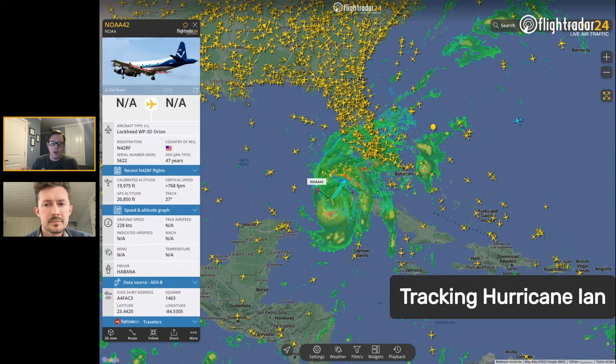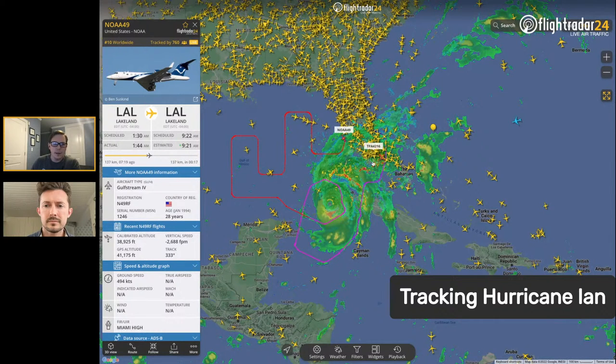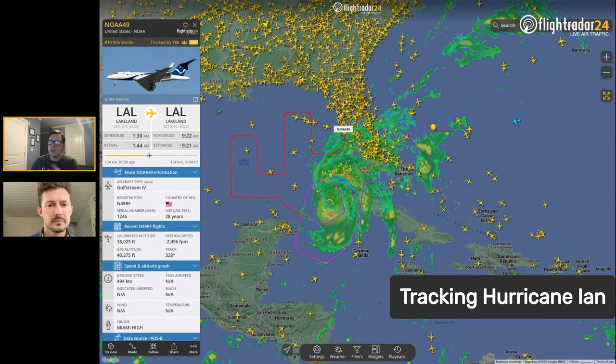NOAA 49 flies around and above the storm to find out where it's going — what the atmosphere is like in front of, on top of, and around the storm — to make better predictions. It's a heavily modified Gulfstream with multiple radars. You can see the appendage on the empennage for weather radars to see what's happening below. Right now they're at 38,000 feet; they often fly at 43,000–45,000 feet to stay above the storm tops.